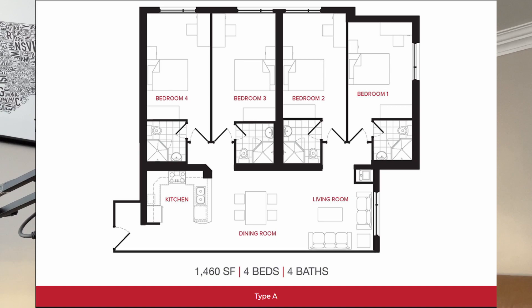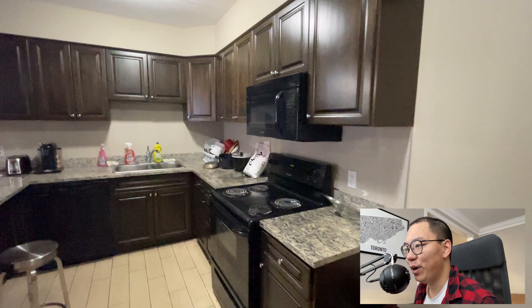The unit I'm in is kind of like a shared suite, so there are going to be five rooms in the suite with a shared kitchen. But each room is going to have its own bed and its own dedicated washroom, which was really important to me because I definitely did not want to share a washroom at my age.